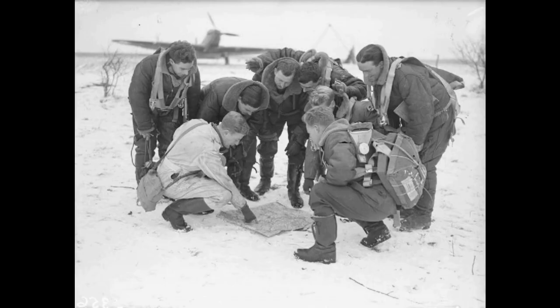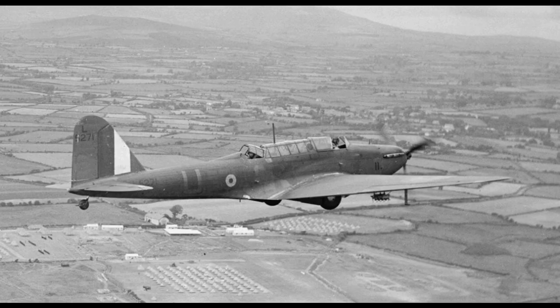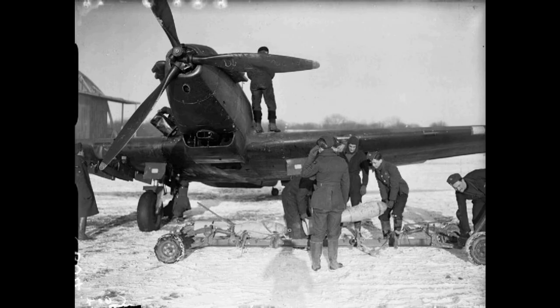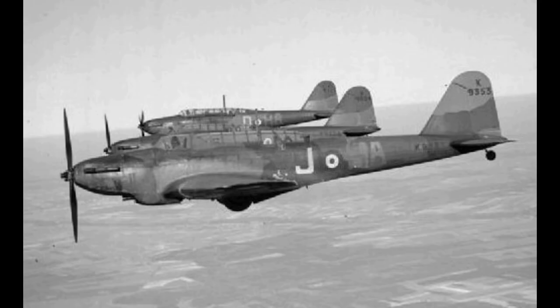On 20 September 1939, a German Messerschmitt Bf 109 was shot down by Battle gunner Sgt. F. Letchford during a patrol near Aachen, and this occasion is recognized as being the RAF's first aerial victory of the war. Nonetheless, the Battle was helplessly outclassed by Luftwaffe fighters, being almost 100 mph (168 km/h) slower than the contemporary Bf 109 at 14,000 feet (4,300 meters). That same day, three Battles were engaged by German fighters, resulting in two Battles being lost.